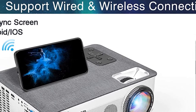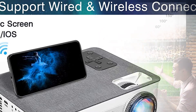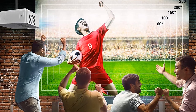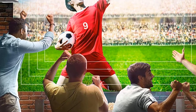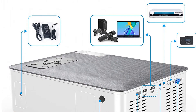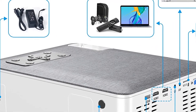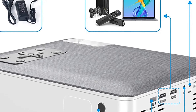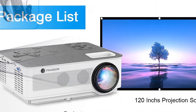Supports 4K video playback. The maximum projection screen size is up to 250 inches, and the contrast ratio is 8000:1. It is equipped with the latest LCD technology and a stable LED light source. Compared to other mini projectors, the brightness is increased by 80%, offering an immersive home theater experience.